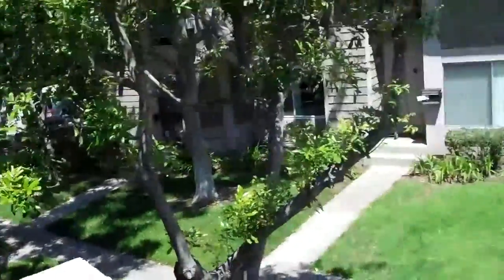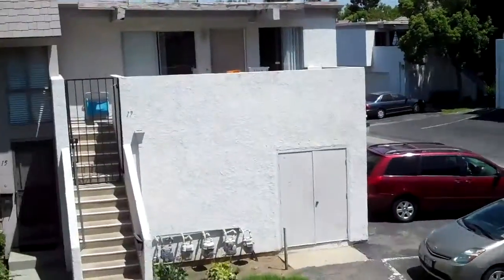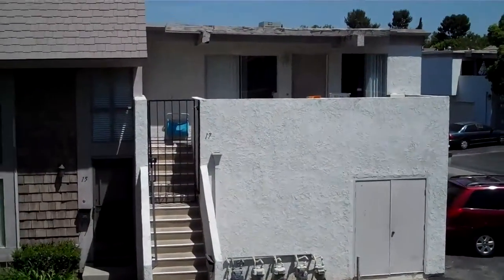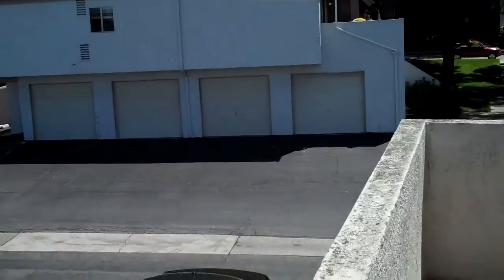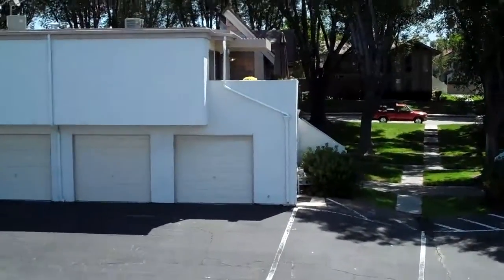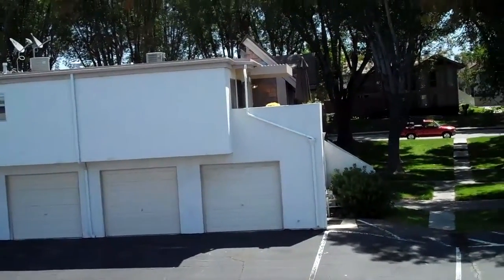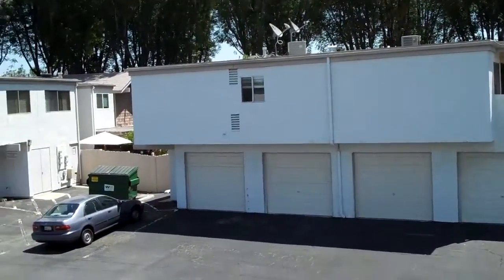We're over in Walnut Square, off Walnut, kind of near Jeffrey — basically the mirror image of what I'm showing you right now. This is 27 Golden Glen. The way these properties are set up is that there's a row of two or three townhouses, and then there's garages, and over the garage is this carriage unit where we're at.